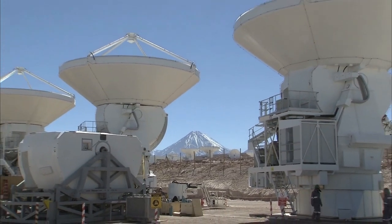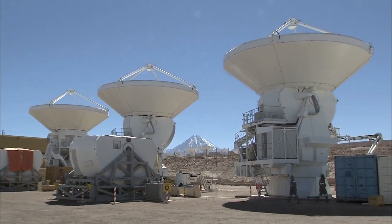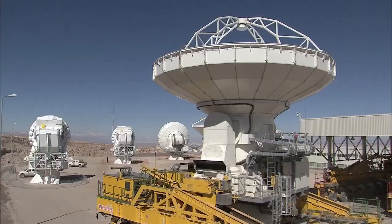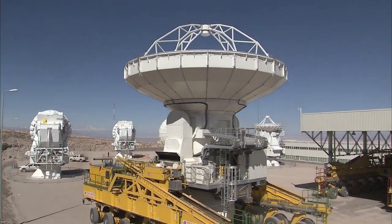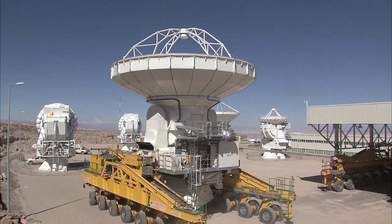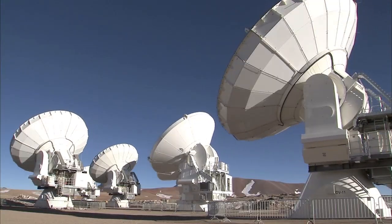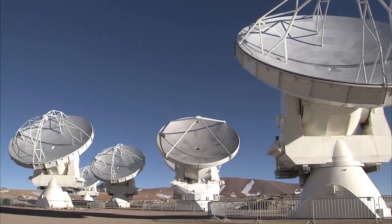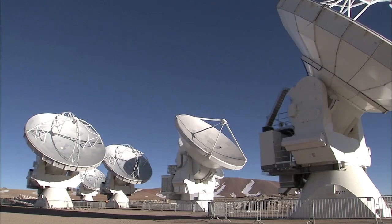Over the coming year, the sharpness, speed and quality of its observations will increase dramatically as more antennas become available and the array grows in size. But even with only part of the array in operation, this is already the best sub-millimeter wavelength image ever made of the Antennae Galaxies.